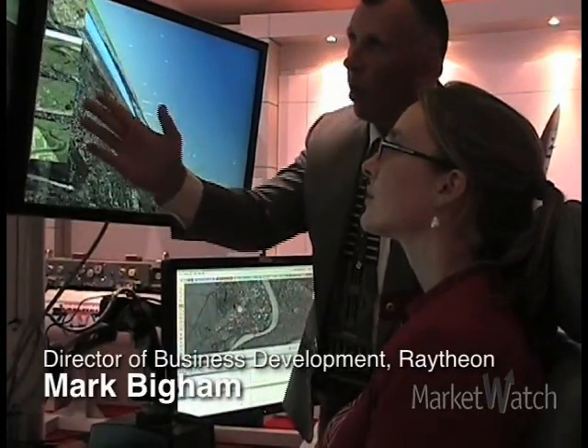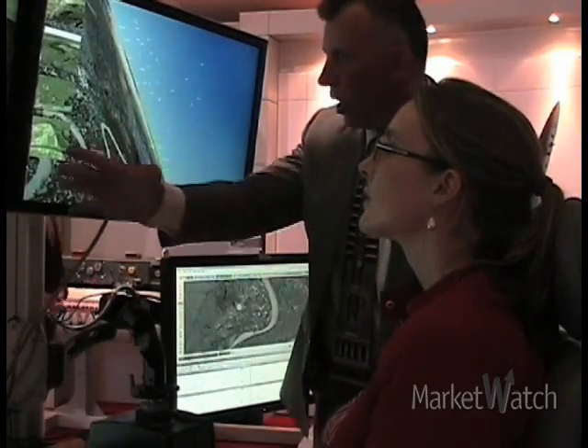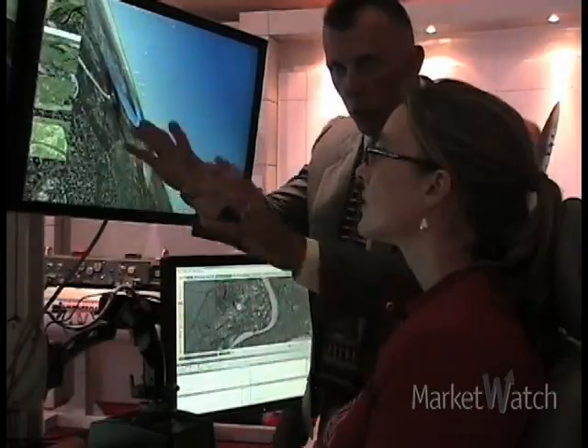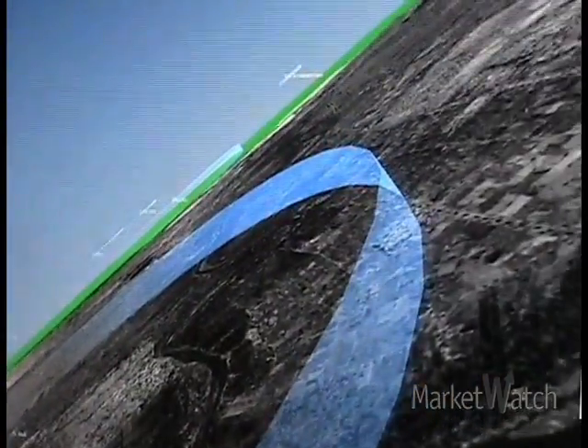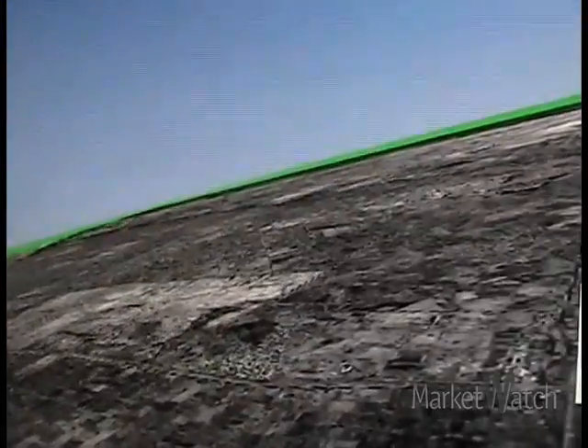We have the widescreen field of view, and this happens to be the sensor operator view. This is the primary sensor up here above, and it's got a 270-degree field of view, which is why it looks like fisheye. It's a blend of this synthetic environment with the live data that makes it so productive.